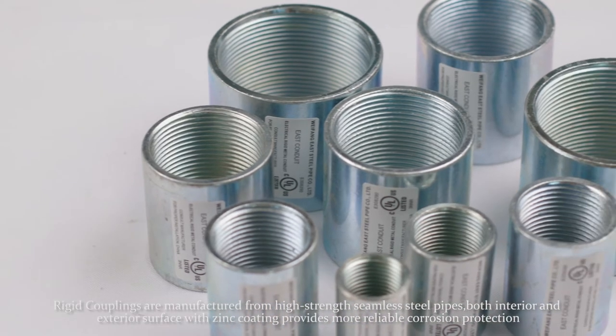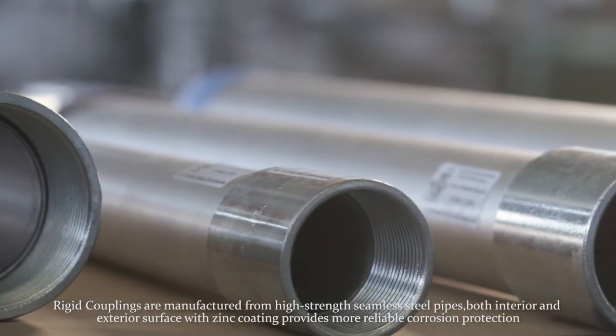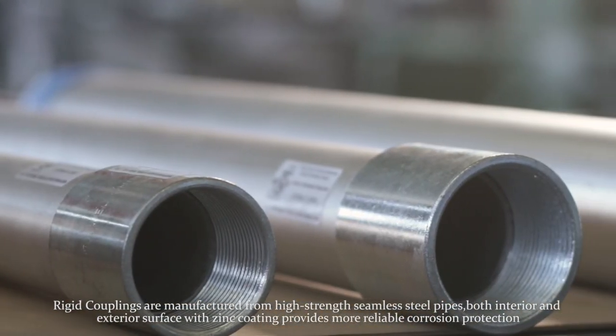Rigid couplings are manufactured from high strength seamless steel pipes. Both interior and exterior surfaces with zinc coating provide more reliable corrosion protection.